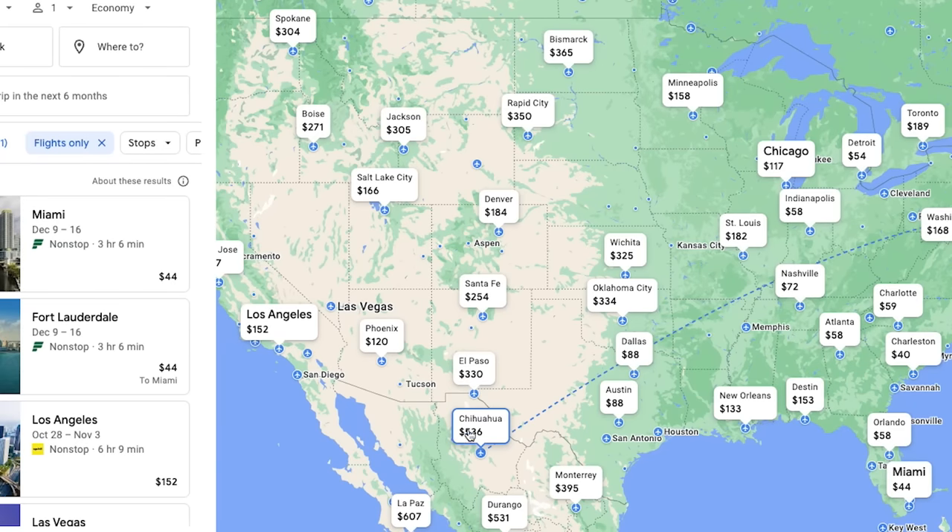The key to this hack is understanding that when you are buying a flight ticket online, you will be shown different flight prices based on where you are booking the flight from.